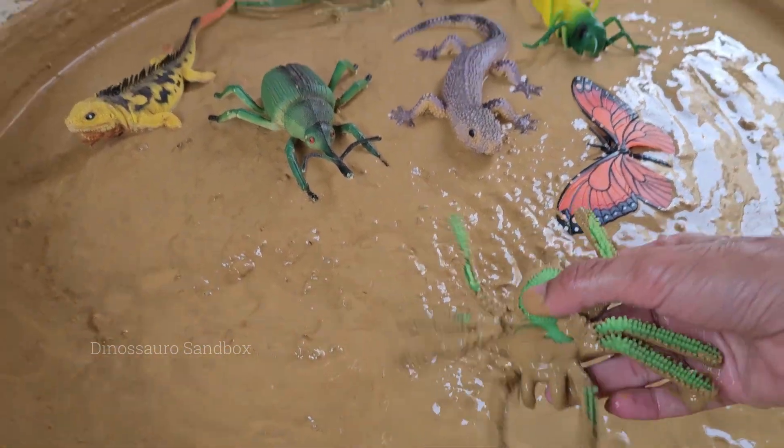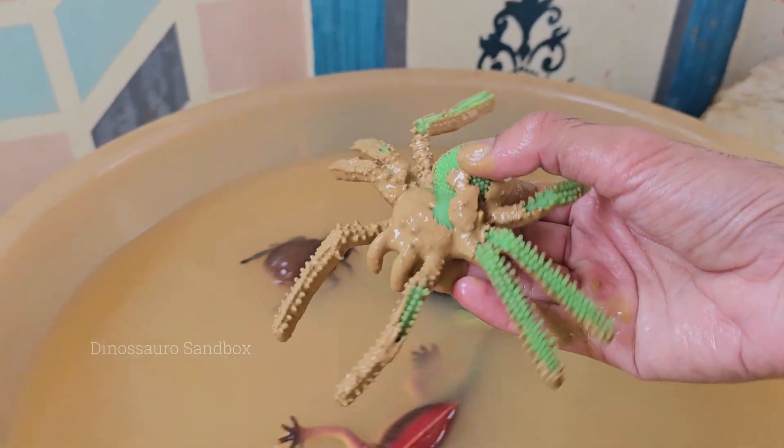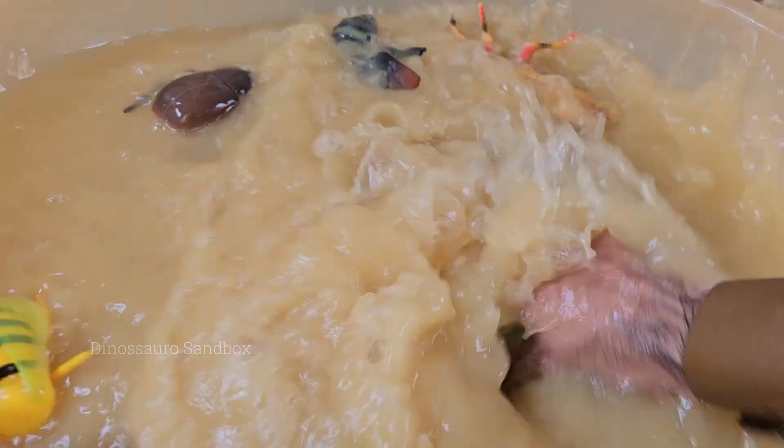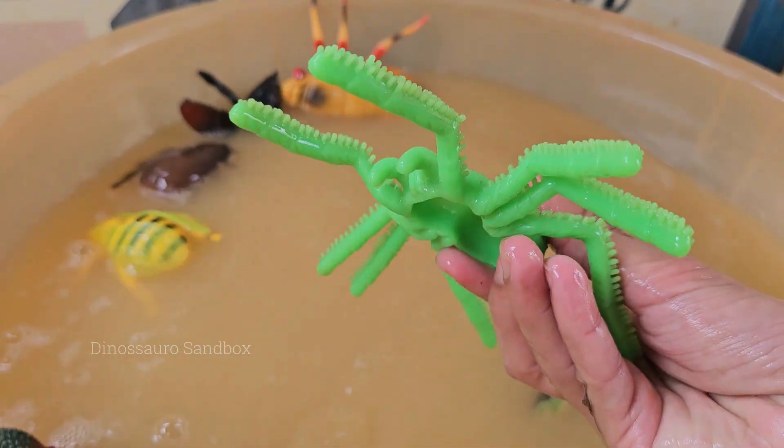Spiders are arachnids, not insects. They have eight legs and two body parts, while insects have six legs and three body parts. Spiders don't chew food — they inject digestive enzymes into their prey.